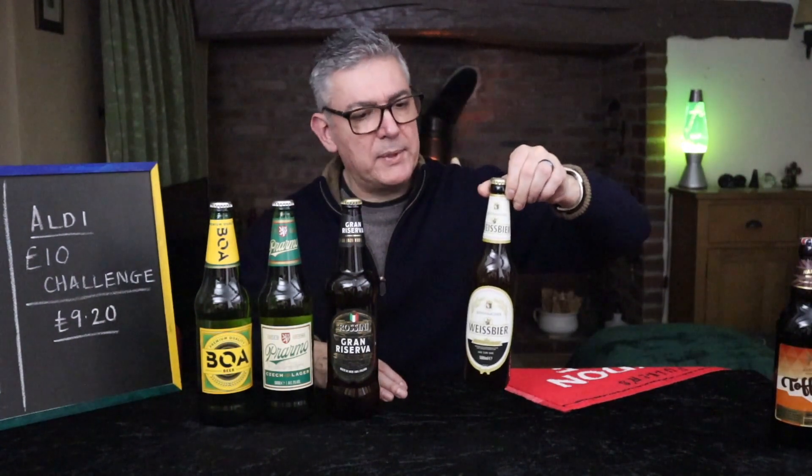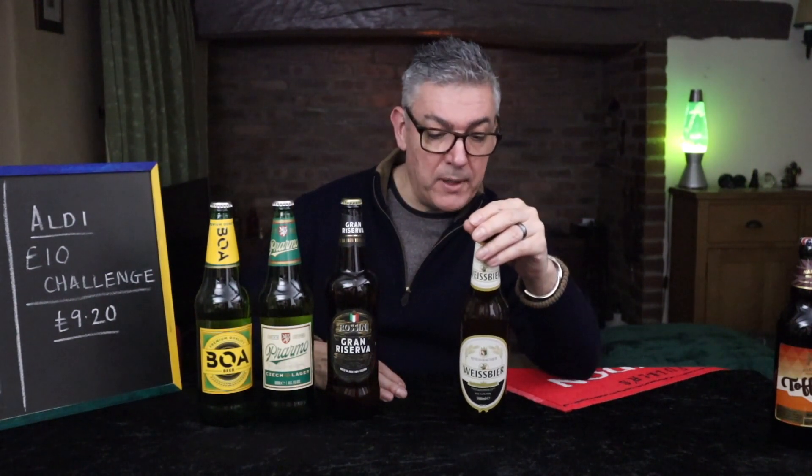So I then chose a wheat beer — this is Rheinbacher. I have tried this but I've not reviewed it, and that's been a while. Looking forward to this one. 5%, 500ml. £1.29 for a wheat beer.